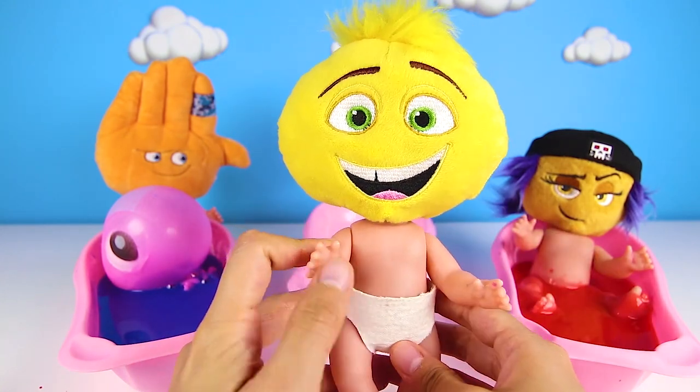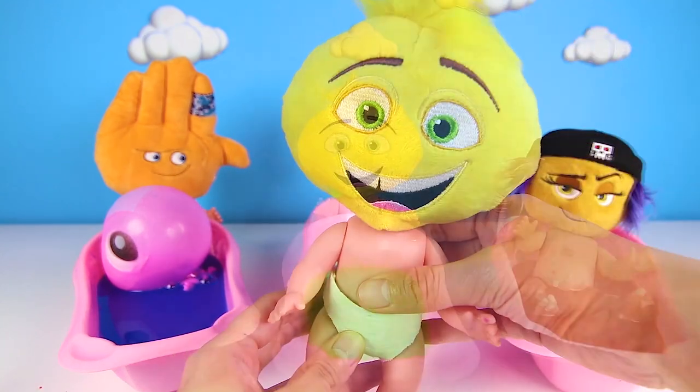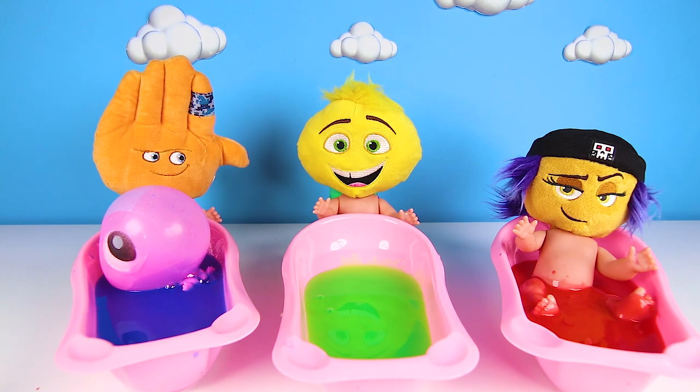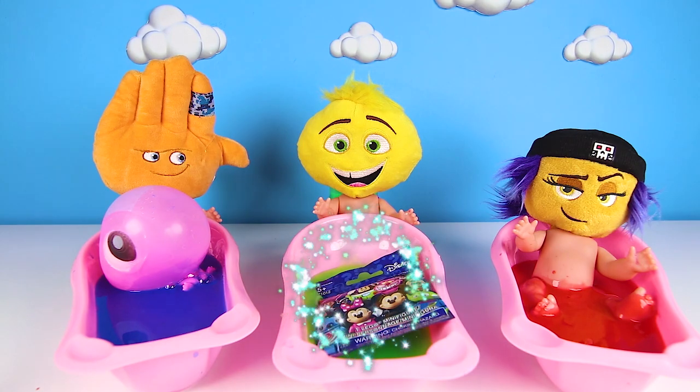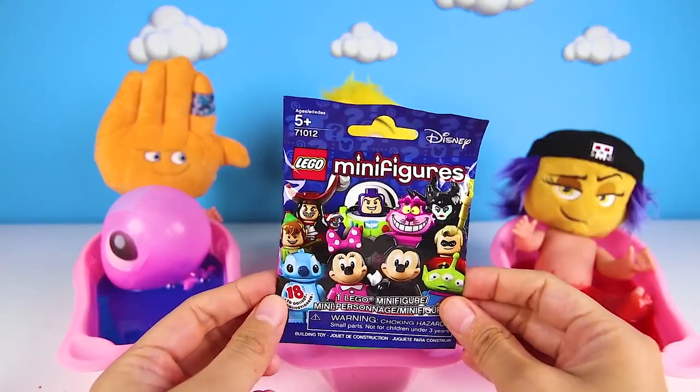But right now, I think Gene just wants to see if his bathtub has a surprise toy like High Five's did. OK Gene, let's see! Wow, there is one! It's a Disney Lego minifigure!